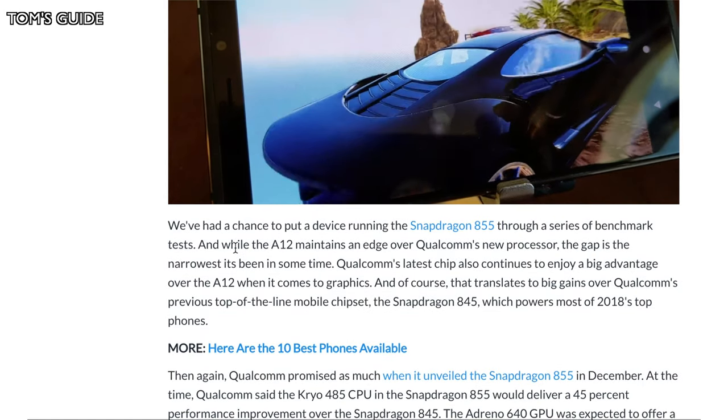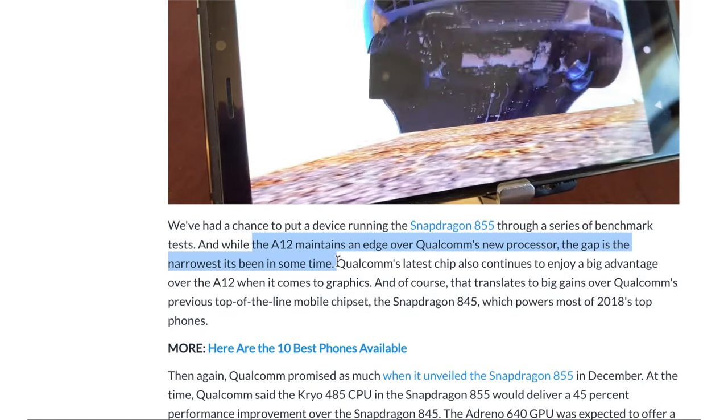It is not the A12X Bionic chip, which is in the iPad Pro, but it's still very fast and very powerful. It compares to Qualcomm's new processor and Samsung's new processor as well — it's actually faster than the Snapdragon 855.